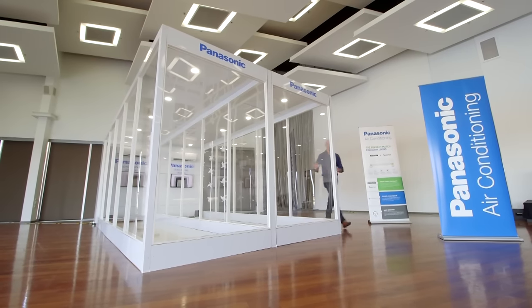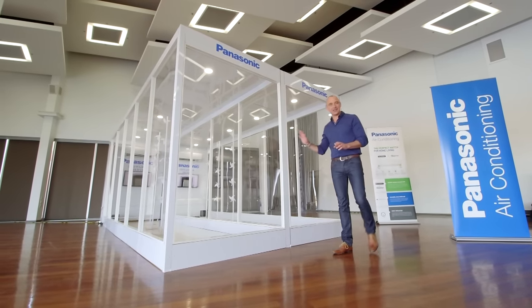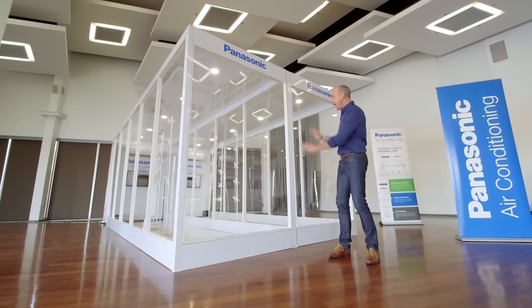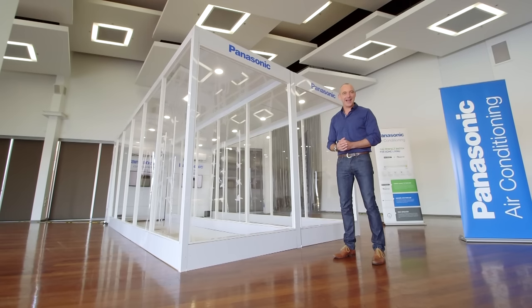This impressive display showcases the brand new 2015-16 range of air conditioning systems from Panasonic, and it looks high-tech because that's exactly what the new RKR range from Panasonic is.